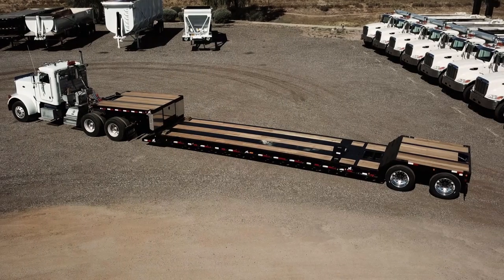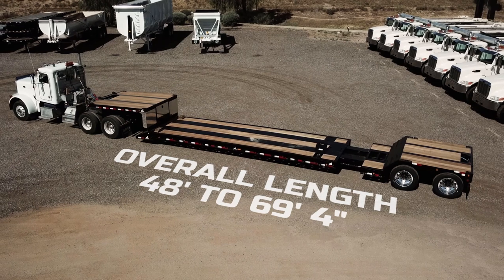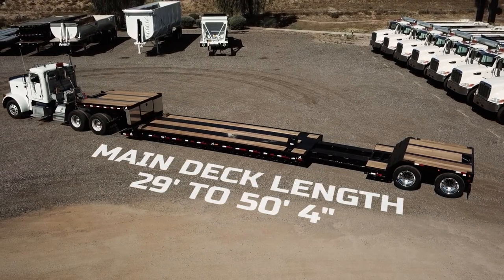This trailer measures 48 feet long and can extend to just over 69 feet, with the main deck stretching from 29 feet up to 50 feet long.